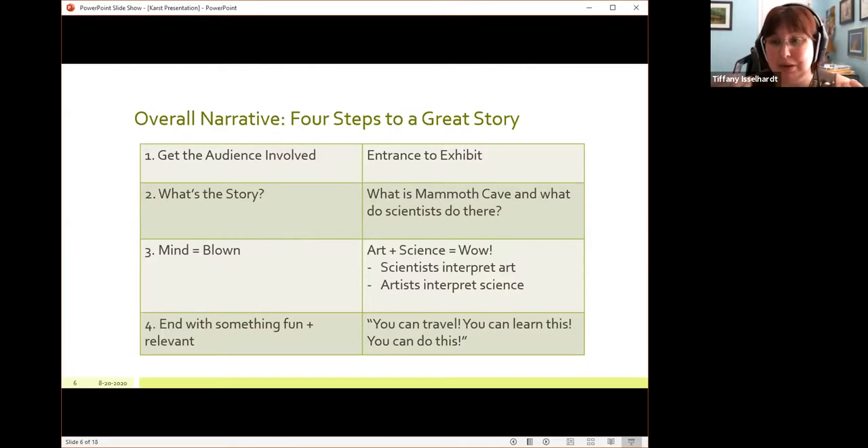Art and science are really integral and complementary to each other, and as a university museum we wanted to showcase that — especially since the arts have faced decreased funding in recent years. We really wanted to show that you need both to be successful in your career and in life. Finally, you have to end with something fun or relevant. This helps bring the viewer back after you've gotten into the meat of the story and blown their mind — now you've got to make it memorable. You can make it fun, like a kid in a candy store, or make it very relevant. In this case we tended to err on the relevant side — you can travel, you can learn this, you can do this — and that really grabs people.